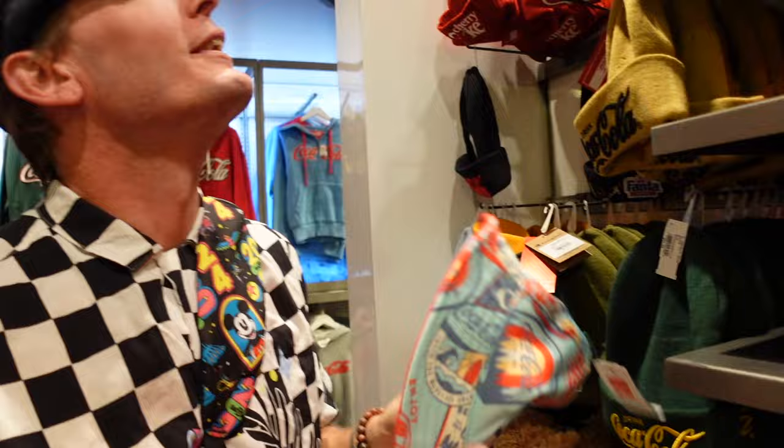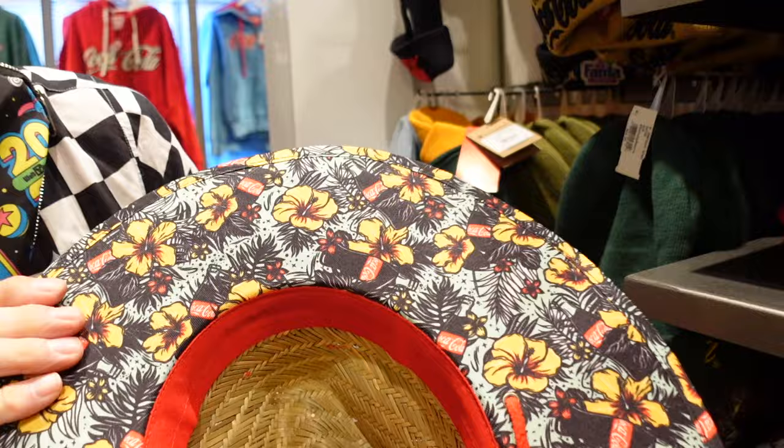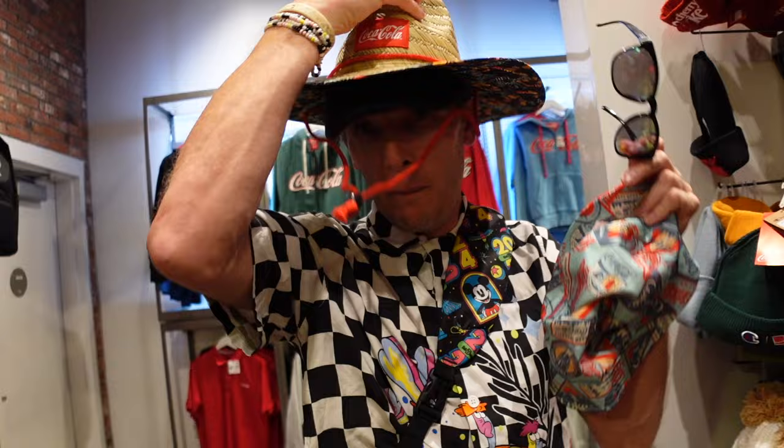These hats are amazing. If you are out in the Florida sun, I'm telling you, these things make a difference. Oh, look at this — yeah! 30 bucks? It's not bad at all. You just plop this on, get some protection, you're good to go.